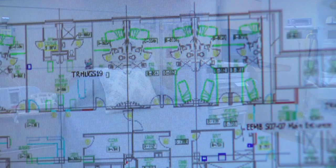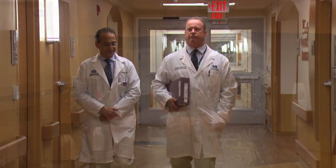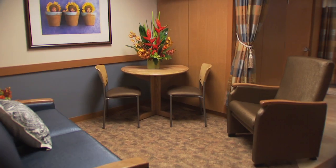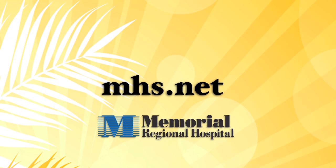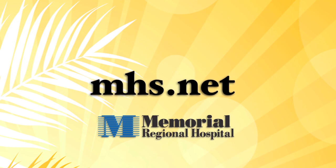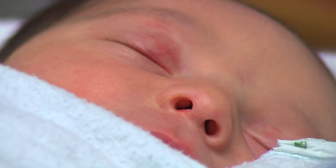The Family Birthplace at Memorial Regional was designed with one goal in mind: to provide you with a safe, comfortable, and stress-free birthing experience for you, your baby, and the most important people in your life. We invite you to visit our website and learn more about the Family Birthplace at Memorial Regional Hospital and the resources, classes, and support available before, during, and after your delivery. Until your big day arrives, we wish you a healthy pregnancy and look forward to welcoming you and your baby.